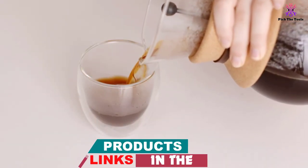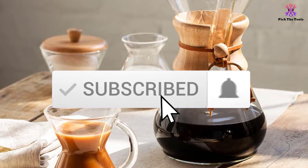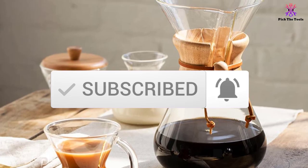If you want to see more information and the updated price, you can check out the description below, and also make sure to subscribe for more reviews. Let's get started with the video.